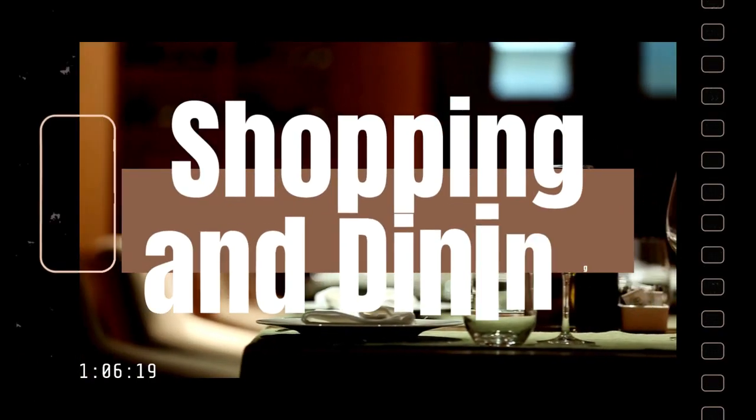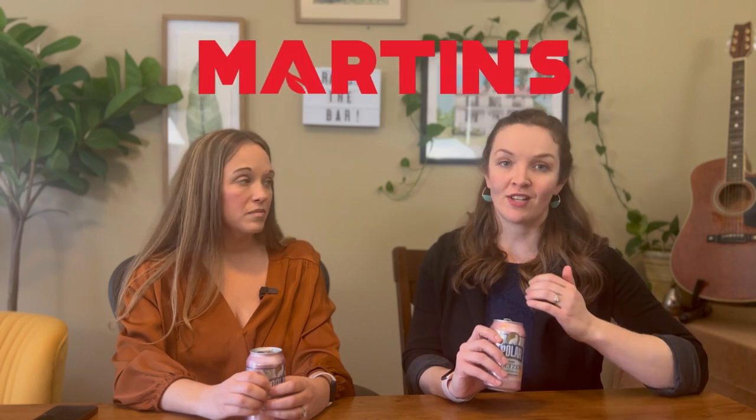Your nearby major grocery store options are all in Charlestown — you can find a Walmart, Martin's, and an Aldi there, all about 15 minutes away from downtown Harper's Ferry. If you need a Costco or Target run every once in a while, expect a longer trip to either Winchester or Leesburg.